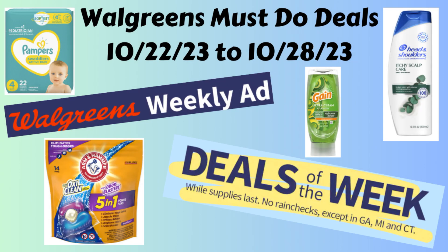That is everything I have for you. Those are the Walgreens must-do deals for the week of October 22nd through October 28th. If you guys enjoyed this video, please give it a big thumbs up, and if you haven't done it yet, please hit that subscribe button — I would really appreciate it. As always, thank you so much for watching. I hope you have a great day and good luck couponing!